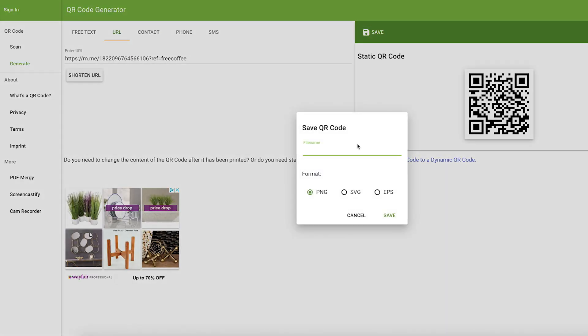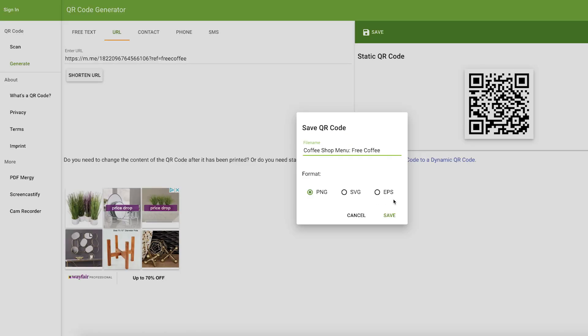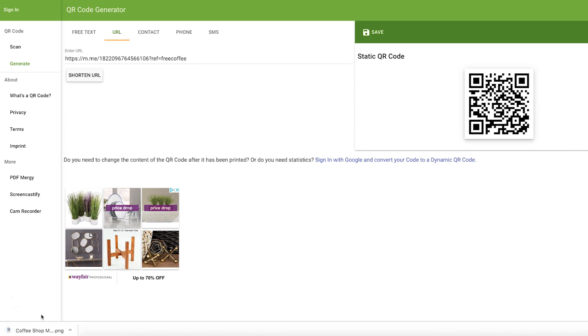Click save and then enter whatever file name you want. So let's say 'free coffee from the coffee shop menu' — because that tells us the offer and where they're coming in from. So right here we've got our file name 'coffee shop menu' — that's where this QR code is going to be placed — and the offer is 'free coffee.' Now you can download it in SVG, EPS, or PNG formats. SVG and EPS are typically for Photoshop or more advanced photo editing software. PNG is the typical photo standard file — this is what you'll want to choose most of the time. Click save and it's going to download. There it is.